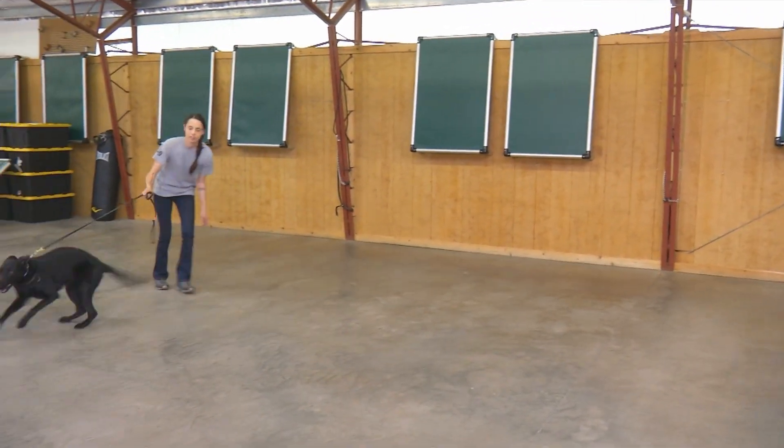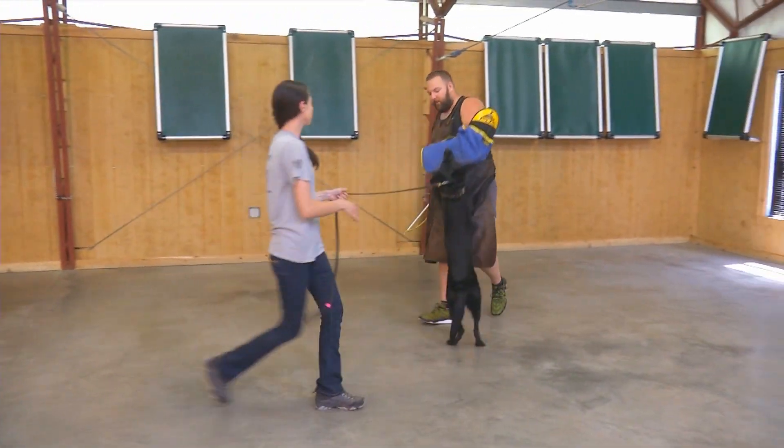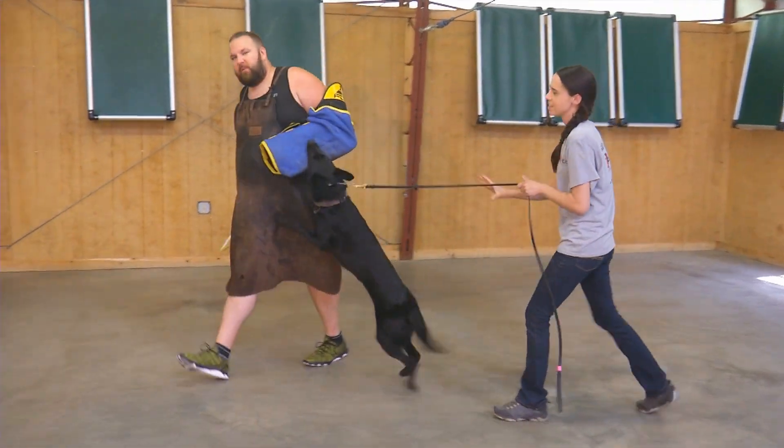She's got a beautiful look about her. Crushing little grip — absolutely crushing. Hammer that sleeve.